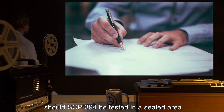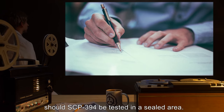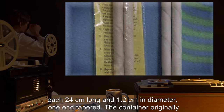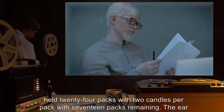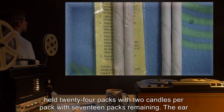Under no circumstances should SCP-394 be tested in a sealed area. Description: SCP-394 is a container of ear candles, each 24 cm long and 1.2 cm in diameter, one end tapered. The container originally held 24 packs with 2 candles per pack, with 17 packs remaining.